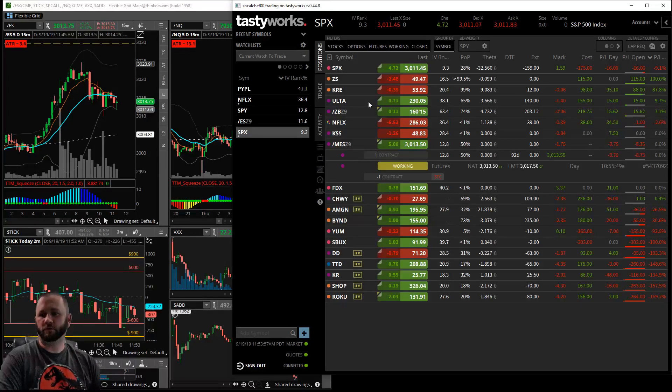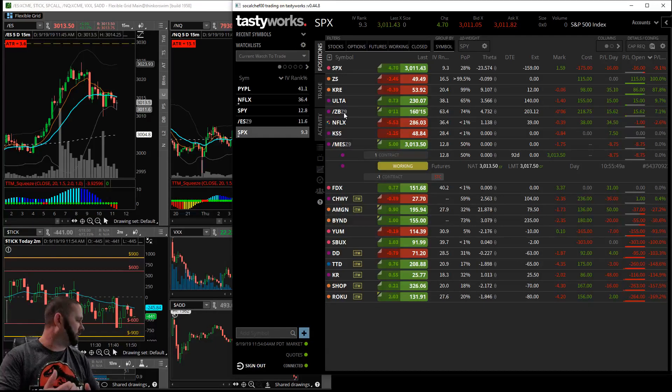Any more questions on those three strategies? I know I didn't talk about the iron fly much - I don't trade it a lot. It's a very neutral, high IV strategy and there aren't many options where you'll find it available. But we did a broken wing butterfly and a regular butterfly today, and we'll touch base on the S&P one tomorrow and follow the Netflix play throughout the next couple of weeks.